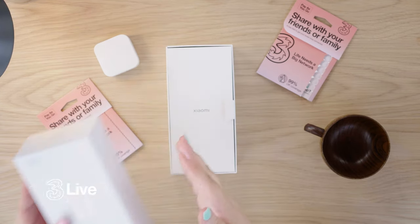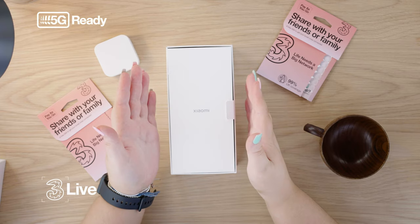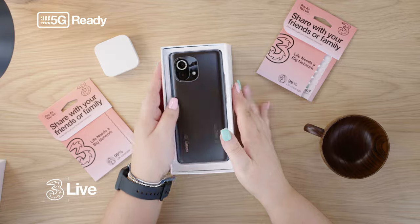So here I am at the hut, and I'm going to be unboxing the Xiaomi Mi 11, so let's get started. The device itself has some really amazing key features — for example, it is 5G ready, for any of you data lovers who are going to absolutely love using 5G on this phone.